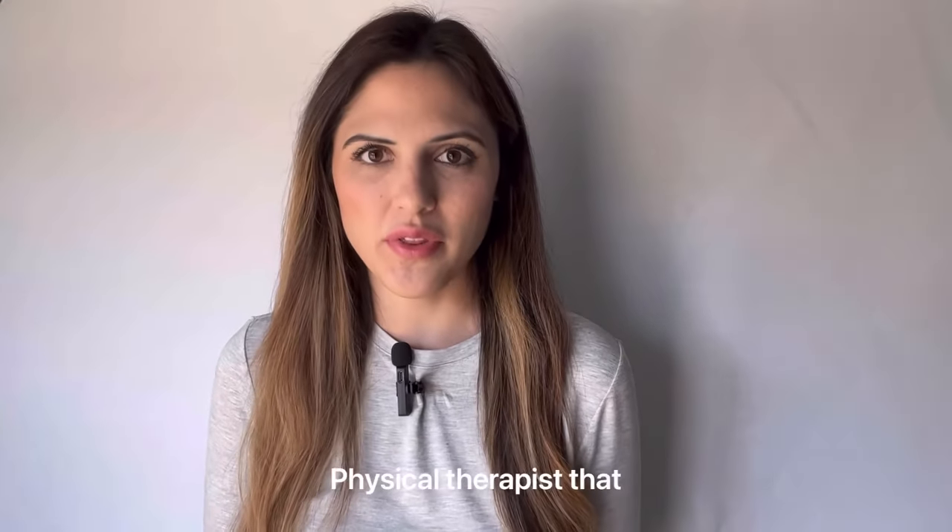Hi, everyone. My name is Dr. Samantha Smith. I am a home health physical therapist that specializes in knee replacement.